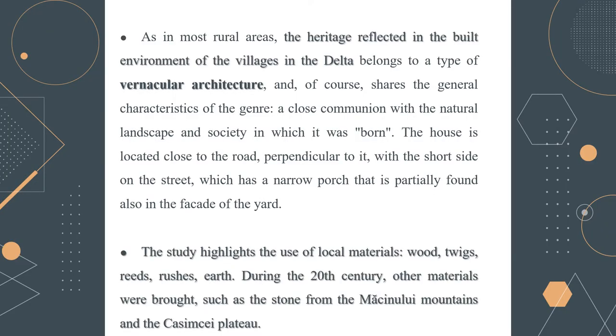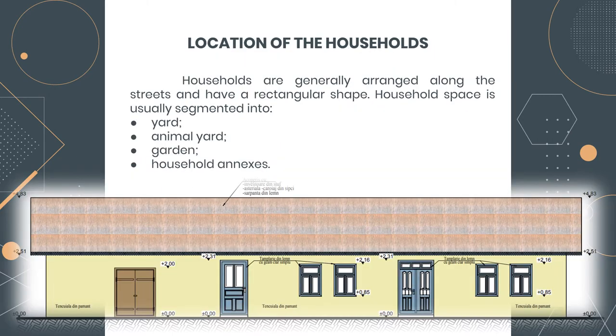We chose to present a specific house which is located close to the road, perpendicular to it, with the short side on the street, which has a narrow porch that is partially found also in the facade of the yard. The study highlights the use of local materials: wood, twigs, reeds, rushes, and earth. During the 20th century other materials were introduced, such as stone from the Machin Mountains and Casimcha Plateau. This type of house has a space usually segmented into yard, animal yard, garden, and household outbuildings.